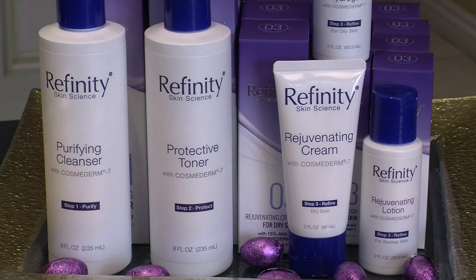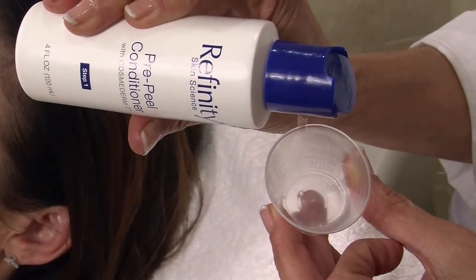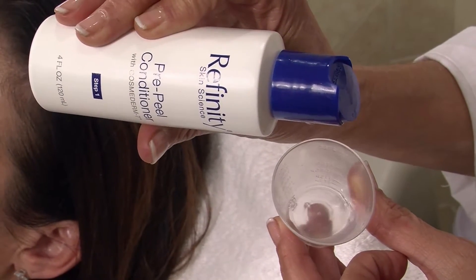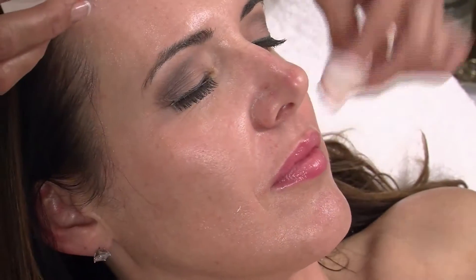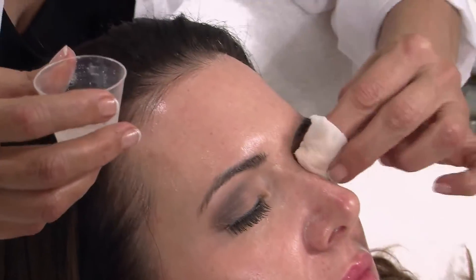You get medical strength results due to the active ingredient Cosmoderm 7. With Cosmoderm 7, the skin can tolerate the application of glycolic for a longer period of time, allowing the peel to penetrate deeper into the skin for maximum results. Dr. Gary S. Hahn, molecular immunologist and dermatologist, founded the company.